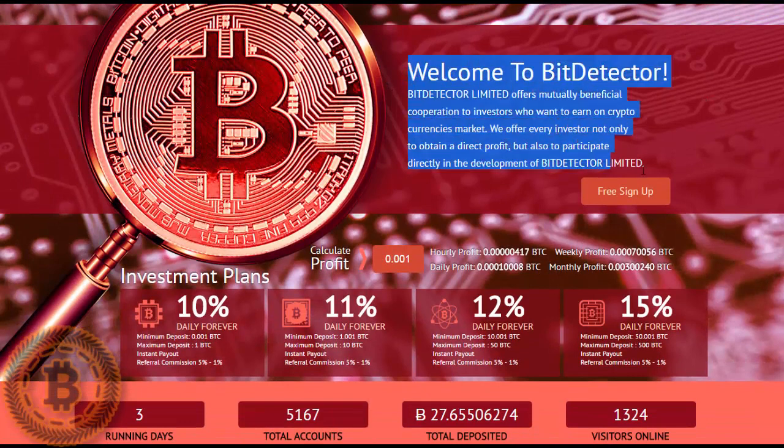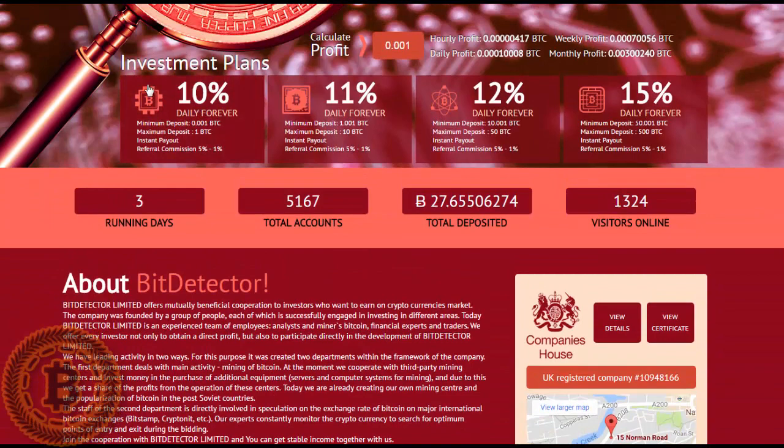You can read about this program, BitDetector. Let's look at the investment offers here: they have 10% daily, 11% daily, 12% daily, and 15% daily plans.